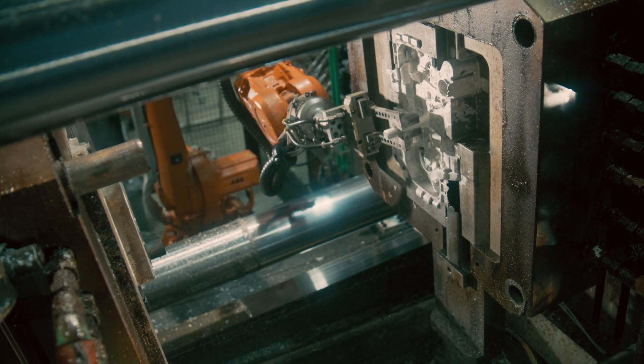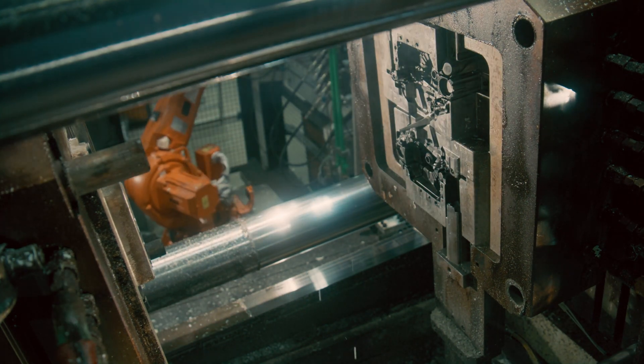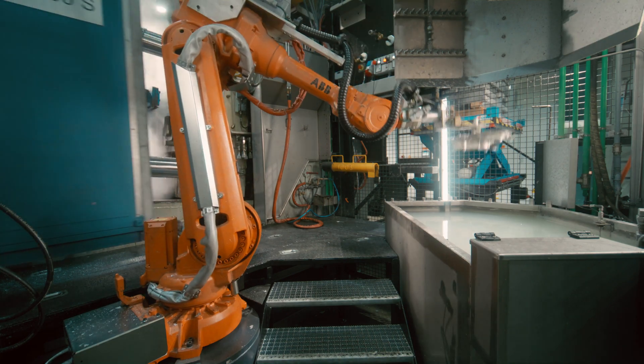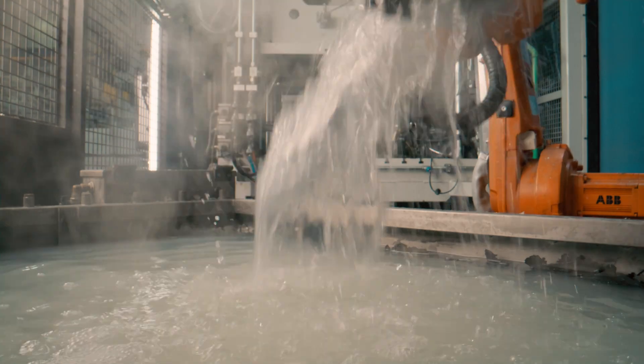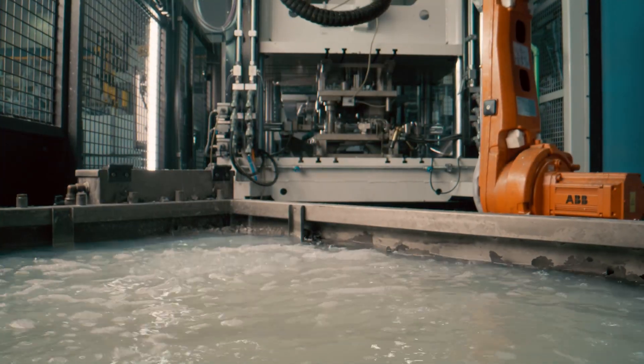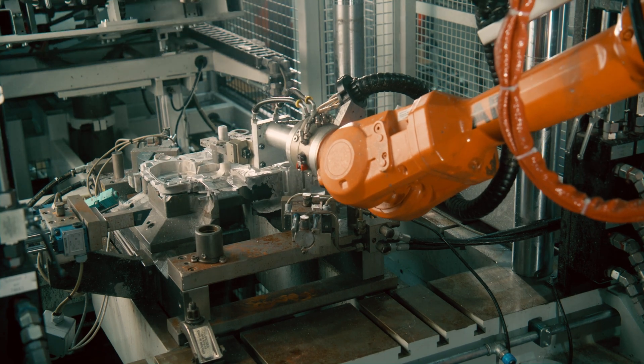We use the hot chamber die-casting process here, and inside the machine we have the liquid magnesium in a crucible. The crucible is heated to melt the magnesium and to keep it liquid. At the start of a production cycle — we're talking about one shot here — the magnesium is dosed into the mould.